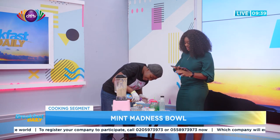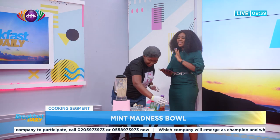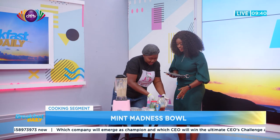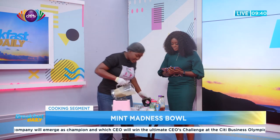We have agave syrup here. For those who don't have agave syrup, I'm asking because people watching may want to try this at home — what can they use? You can use honey. Honey is a good alternative.